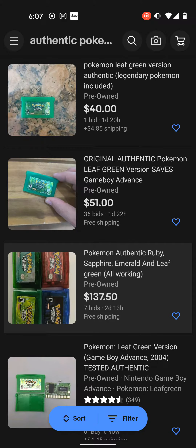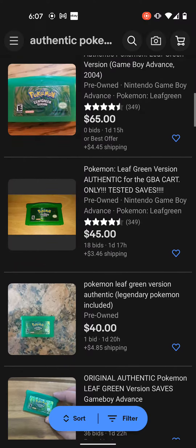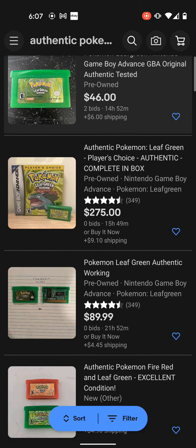How's it going everybody? This is going to be a short video warning you guys about fake Pokémon games being advertised as authentic. Most of the time you can find them on eBay. It's not really a trusted site, but if you know what you're looking for, you can find a lot of good deals on there.